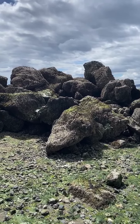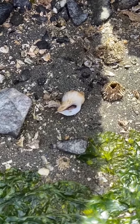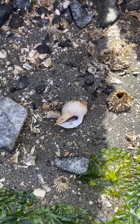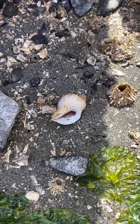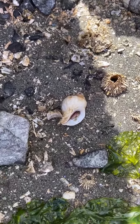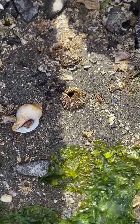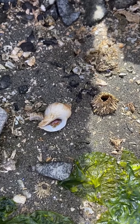I wonder what we can find among the rocks. Friends, look — it's a shell. Inside is a living creature. It's a mollusk, a species called wrinkled purple. It's beautiful, and we remember to just leave it where it is.